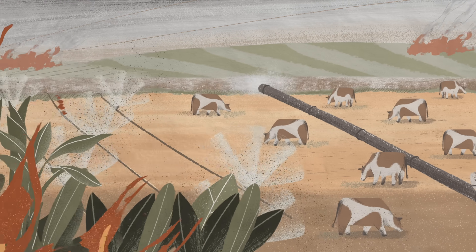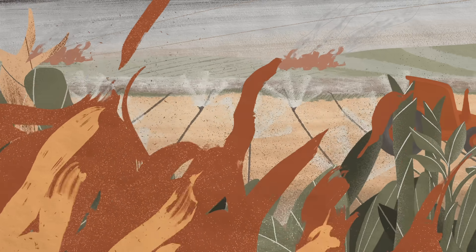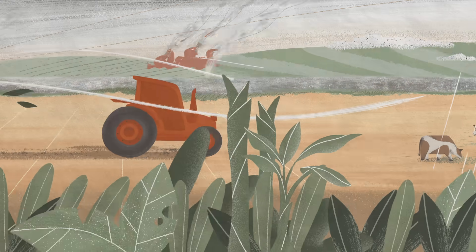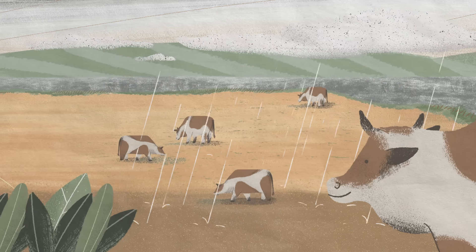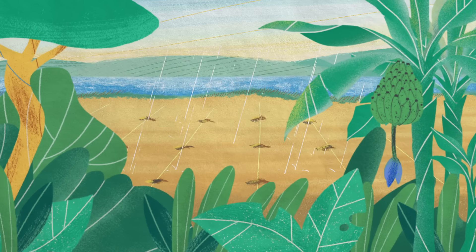Instead, the next agricultural revolution will have to increase the output of our existing farmland for the long term, while protecting biodiversity, conserving water, and reducing pollution and greenhouse gas emissions.